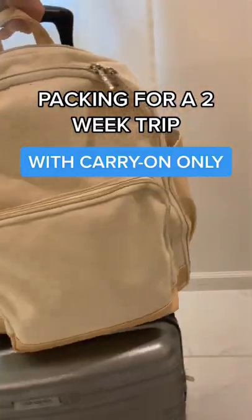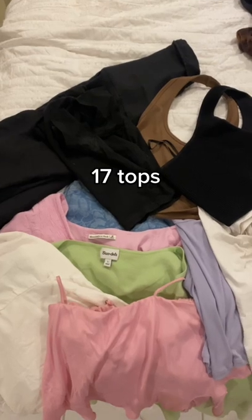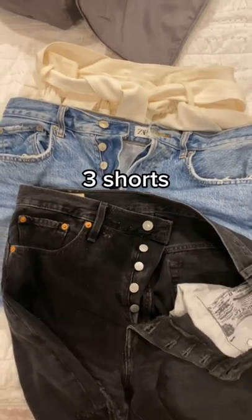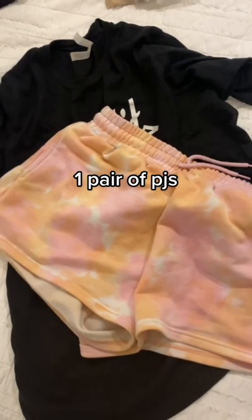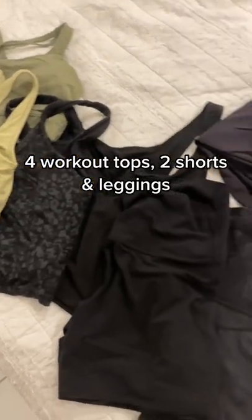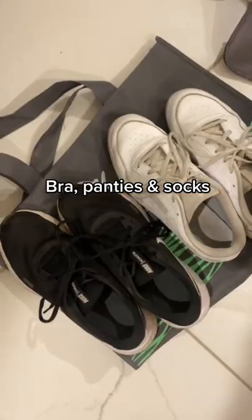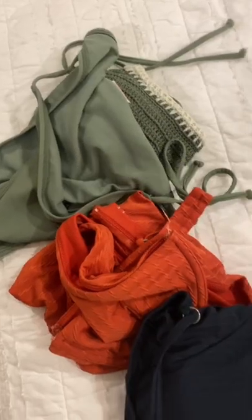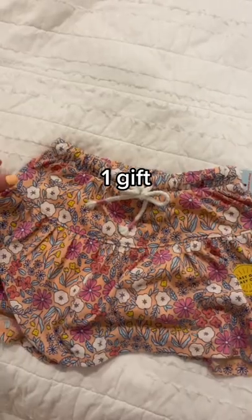Here's how you pack for a two-week trip with only carry-on luggage: 17 tops, 3 shorts, 5 dresses, 1 pair of PJs, wear coat and clothes, bra, panties, and socks, 3 pairs of shoes, 5 bikinis, 3 bags, and 1 gift.